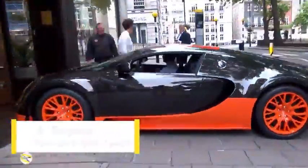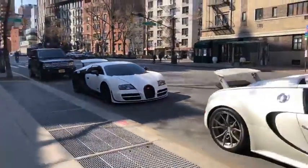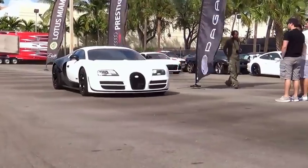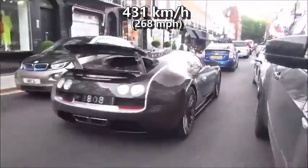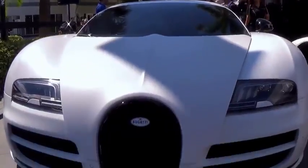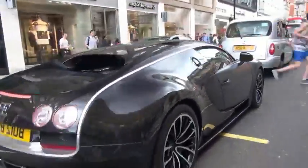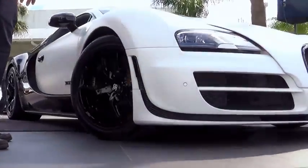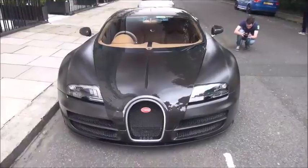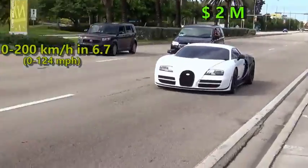At number 4 we have Bugatti Veyron Supersport. It was almost a tie between the standard Veyron and Ultimate Aero till the Veyron Supersport's arrival. An impressive 1200 HP and a slew of aerodynamic improvements helped the Supersport to a top speed of 431 kmph, clocked at Volkswagen's private test track. According to Guinness Book of World Records, the Bugatti team toppled the Ultimate Aero in 2010 and remained the fastest car in the world until 2017, its run at the top essentially unchallenged despite a small hiccup from Hennessey taking the top spot for a month. It also hit 100 kmph in only 2.4 seconds and 200 in 6.7 seconds. Nowadays it retails at $2 million.